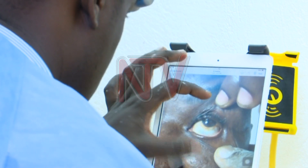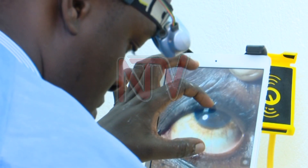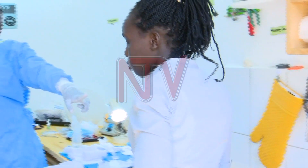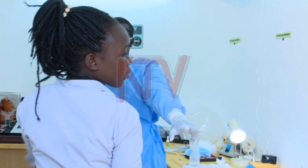Being the only ocularist in the country, he faces a number of challenges. However, financial problems on the side of the clients is one of the main ones — most people simply can't afford it, so they figure out ways to help them get the eye. Dr. Waswa is now training other people on how to make these eyes to reduce his workload, though the learning process will take a while. Olivia Kumgisha, NTV Tonight.